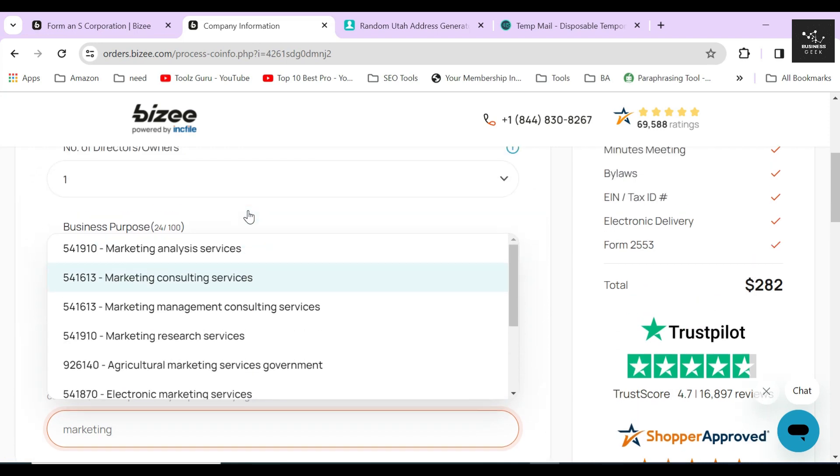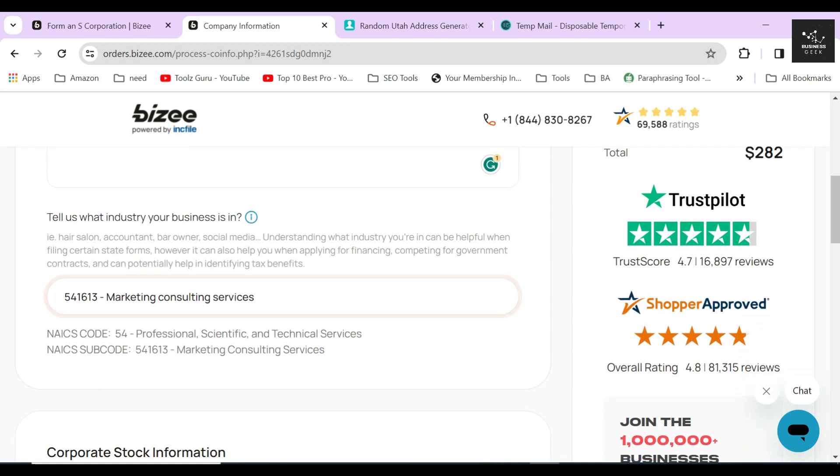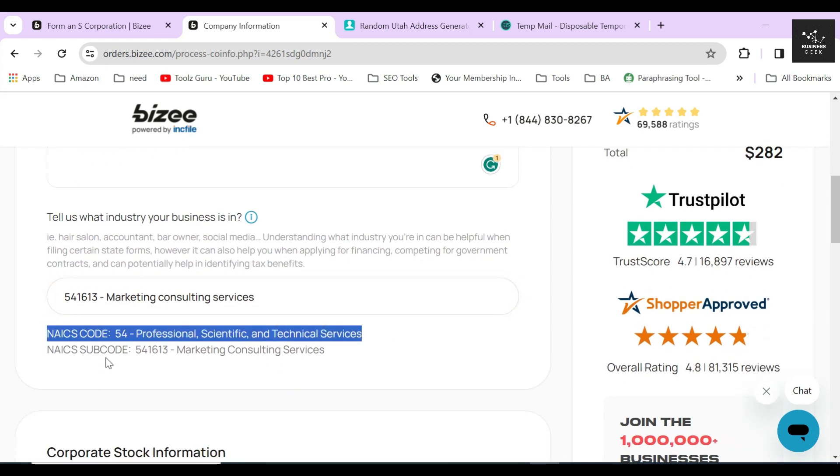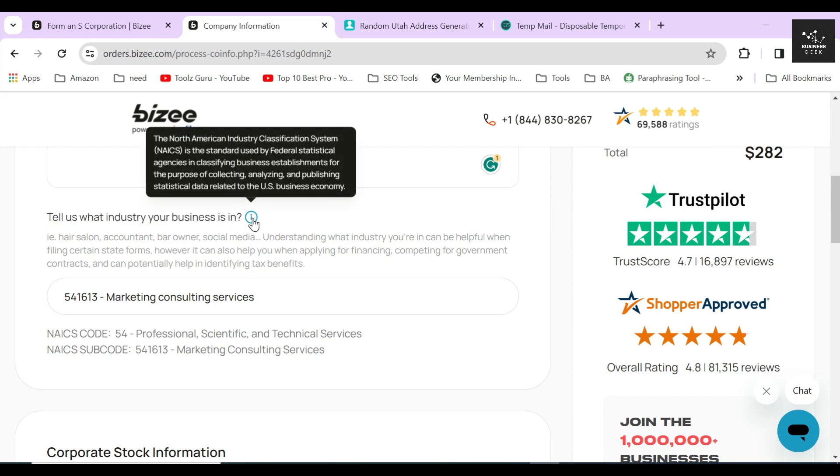Select the desired industry you think your corporation falls under, and you will find out the NAICS code for that industry. NAICS stands for North American Industry Classification System, which is a code or number for classifying which industry your business operates in. Providing this information is a must for creating a corporation in the USA. If you file manually you would have to find this code yourself on the internet, but Bizee's auto-suggestion feature lets you easily find your NAICS code by typing your industry's keyword.